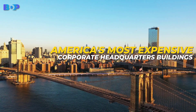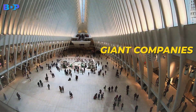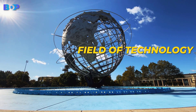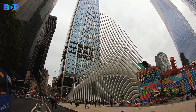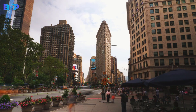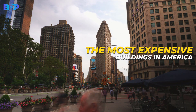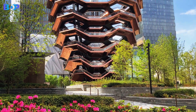America's most expensive corporate headquarters buildings. Since America has giant companies known worldwide that bring innovations in technology every day, it is logical that these companies will also have grandiose corporate headquarters buildings. Those buildings have become real art, and of course they are among the most expensive buildings in America. The list of those headquarter buildings has been prepared — it remains only to look at it together.